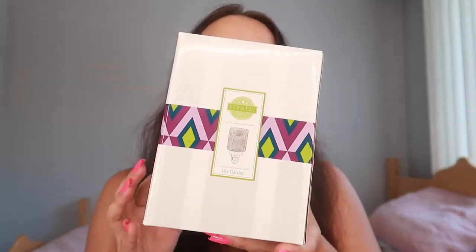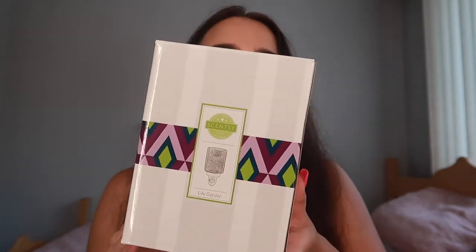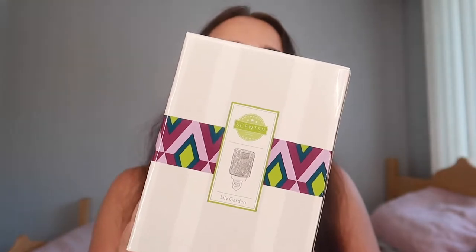I do have a few warmers — some of these I'm actually going to unbox in a different video because I want to show you guys they're all brand new from the catalog. I have here one for a customer — this is the Lily Garden warmer from the catalog.